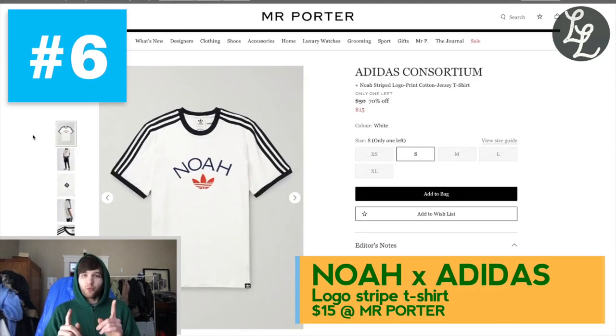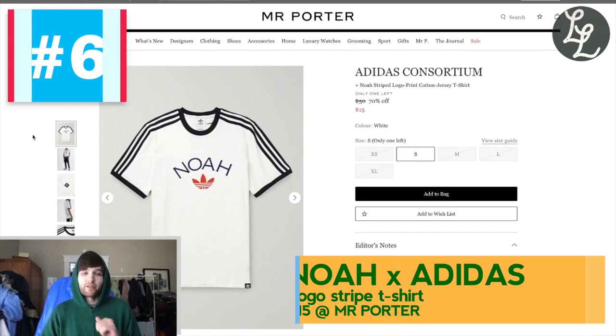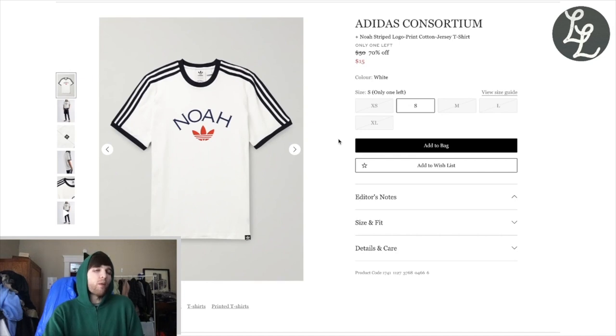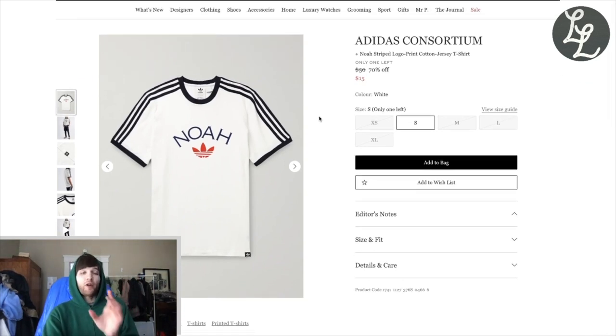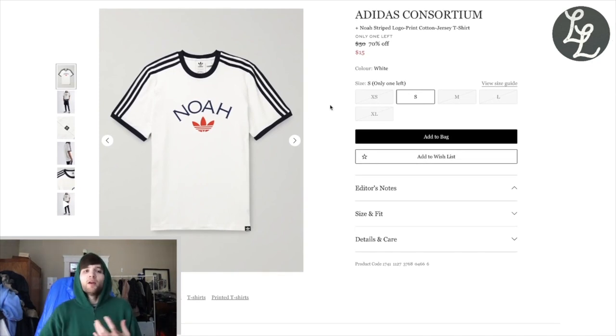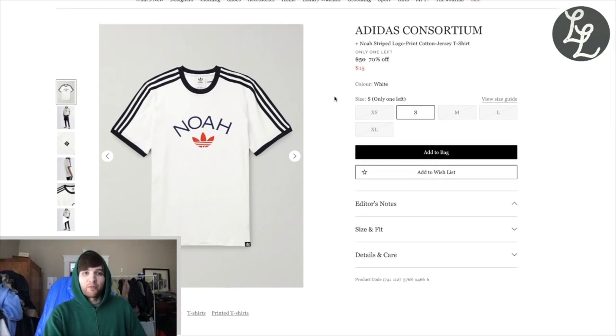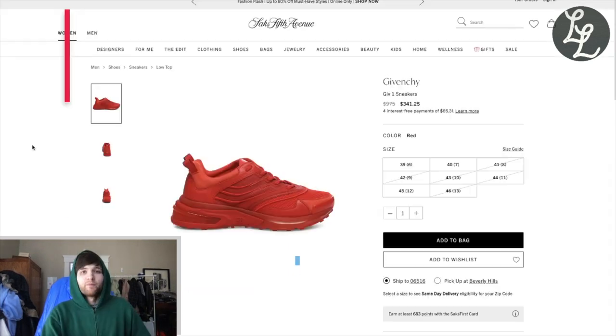Number 6: so we started with the most expensive piece and now we have what I think is the cheapest piece we've ever seen on this series. This is an Adidas x Noah collab shirt. You've got a classic Noah spell-out logo across the chest, Adidas stripes down the arms, and ringer trim at the neck and sleeves. What more could you want? It is only $15, only in a size small. Knowing Adidas it'll fit pretty true to size. If you're into Noah and that kind of track-stripes Adidas vibe, this is the piece for you.